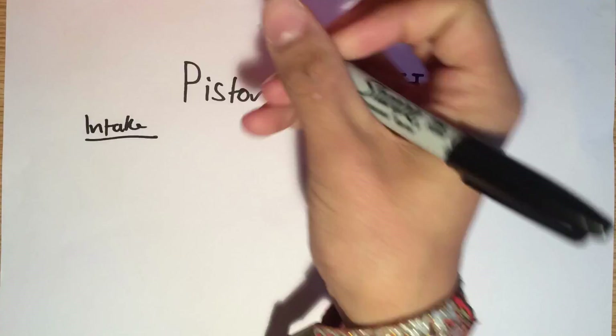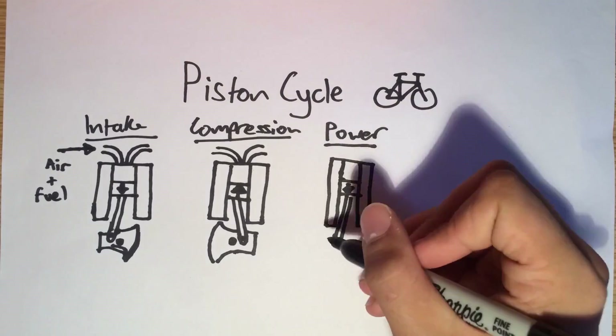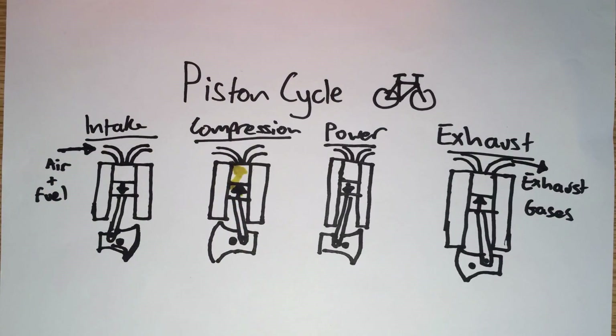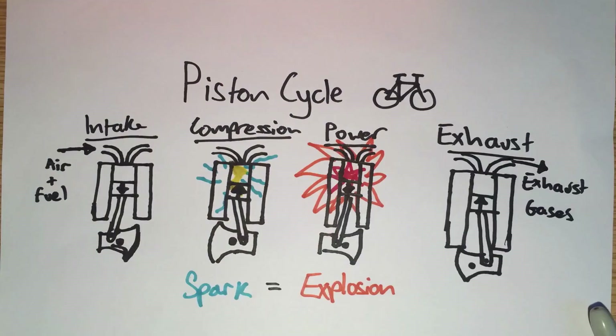There are four stages in the piston cycle of an internal combustion engine: the intake, compression, power, and exhaust strokes. The spark plugs are timed to fire just before the end of the compression stroke to allow time for complete combustion and maximum power.